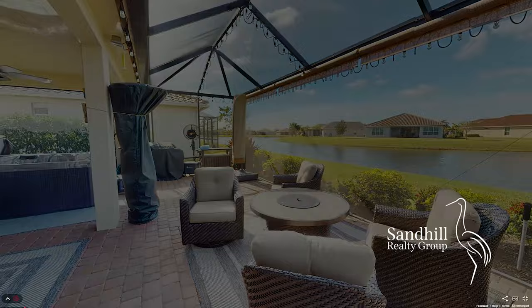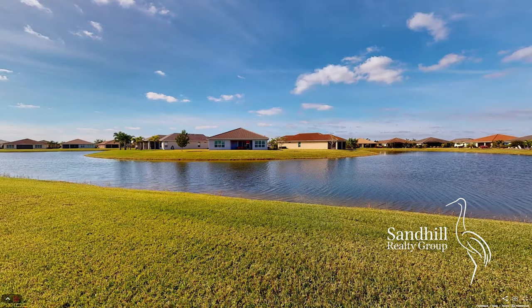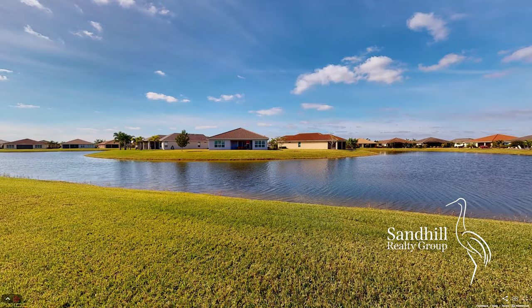This home provides the luxurious lifestyle you deserve. If you'd like more information about this listing or others like it, feel free to contact us through our website or on the number on your screen. Thanks for watching and hope to hear from you soon.